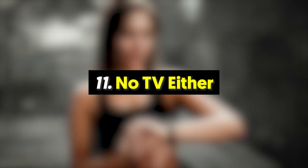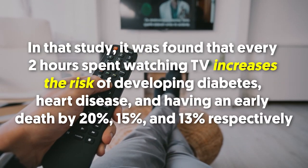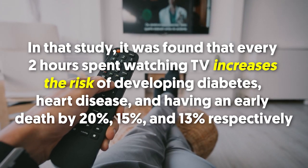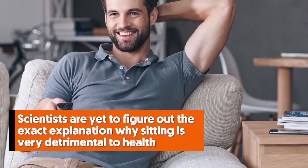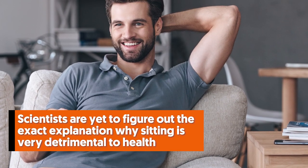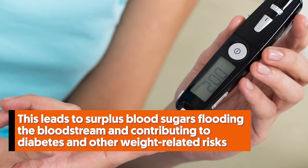Number eleven: no TV either. Lean people watch less TV — apparently proven true by a recent study. In that study, every two hours spent watching TV was found to increase the risk of developing diabetes by 20 percent, heart disease by 15 percent, and early death by 13 percent. Scientists are yet to determine the exact explanation for why sitting is so detrimental to health, but one clear reason is that the less we move, the less fuel we require, leading to surplus blood sugars flooding the bloodstream and contributing to diabetes and other weight-related risks.